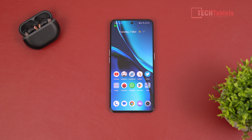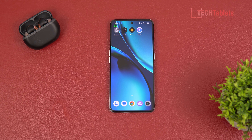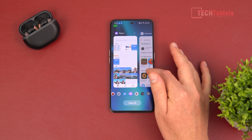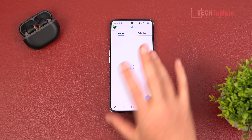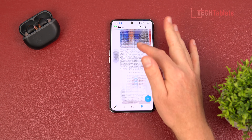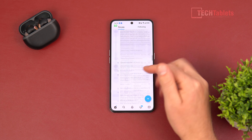App launch times are very quick. We have UFS 3.1 storage and LPDDR5 RAM, so everything is very fast with the Snapdragon 8 Plus Gen 1. The main bug for me is the refresh rate issue. The recent apps do tend to reload quickly — things close very fast despite having 16GB of RAM.